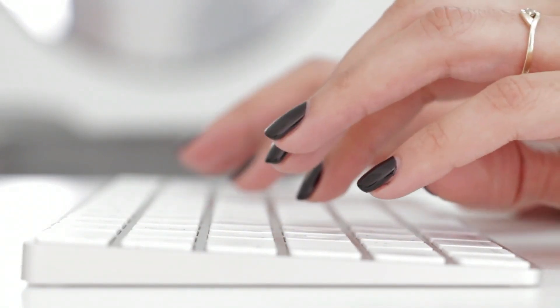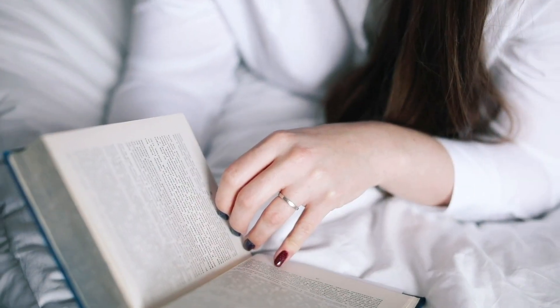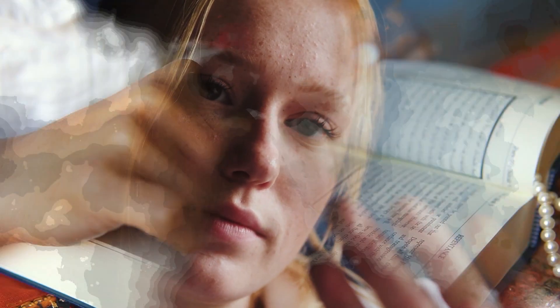Meet Linda, a busy professional who knows the importance of maintaining healthy, beautiful nails. Whether you're a working mom, a college student, or anyone in between, these top five nail care tips will help you keep your nails in top shape.